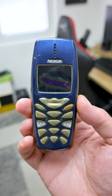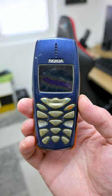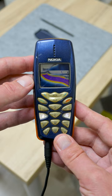This is Nokia 3510i, released about 20 years ago. It has a bad case and keyboard, broken display and is not turning on. I pull up the battery contacts and clean the corrosion to the battery, and the phone starts charging.